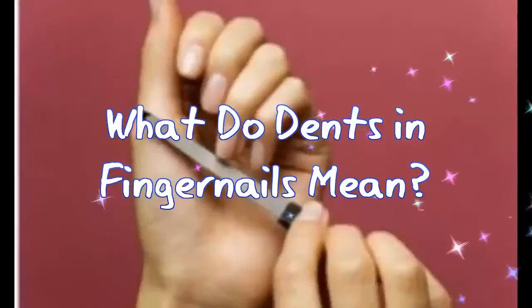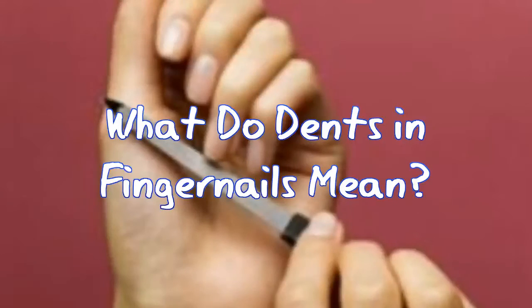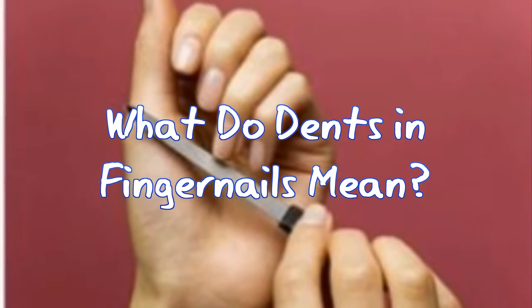What do dents in fingernails mean? Perfectly well manicured, smooth, and strong nails add to our overall beauty. But what if unwanted and unattractive dents ruin this beauty?